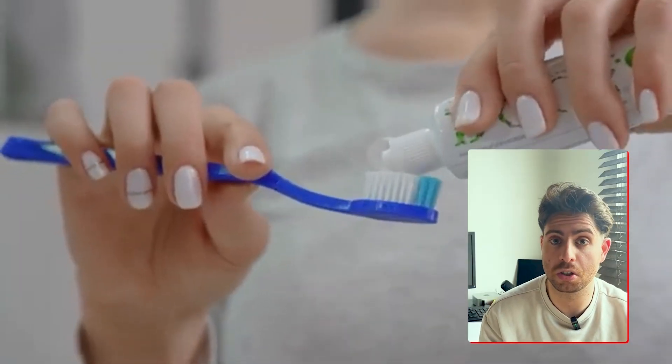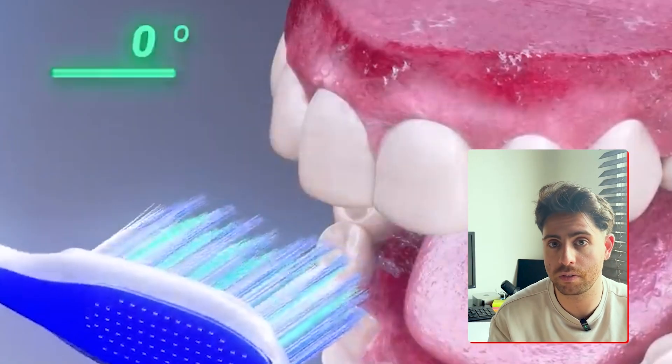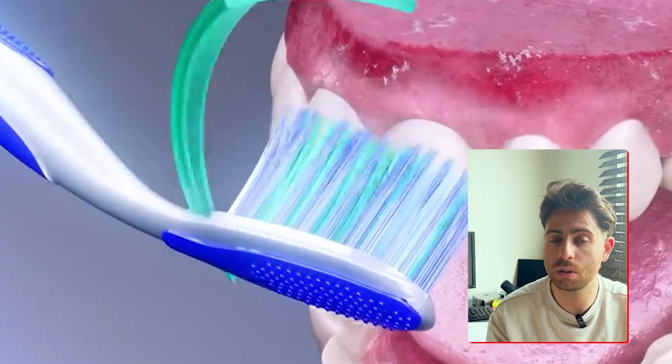The first thing is brushing twice a day — do it right. Use a soft-bristle toothbrush and a fluoride toothpaste, angle your toothbrush 45 degrees to the gum line, and brush in small circular motions. And the other thing is don't forget to floss — when you use a toothbrush, you're only cleaning 60% of your tooth structure, so there's 40% still left unchecked.